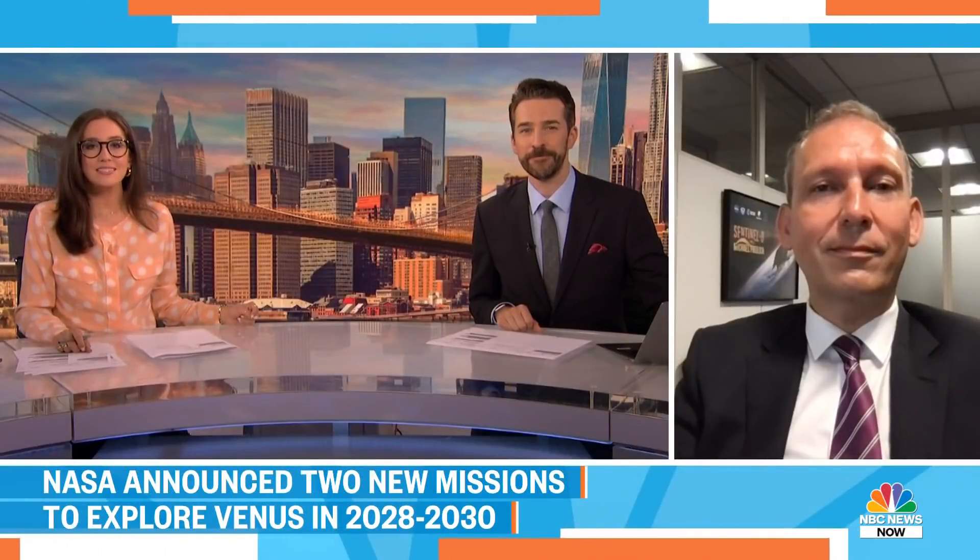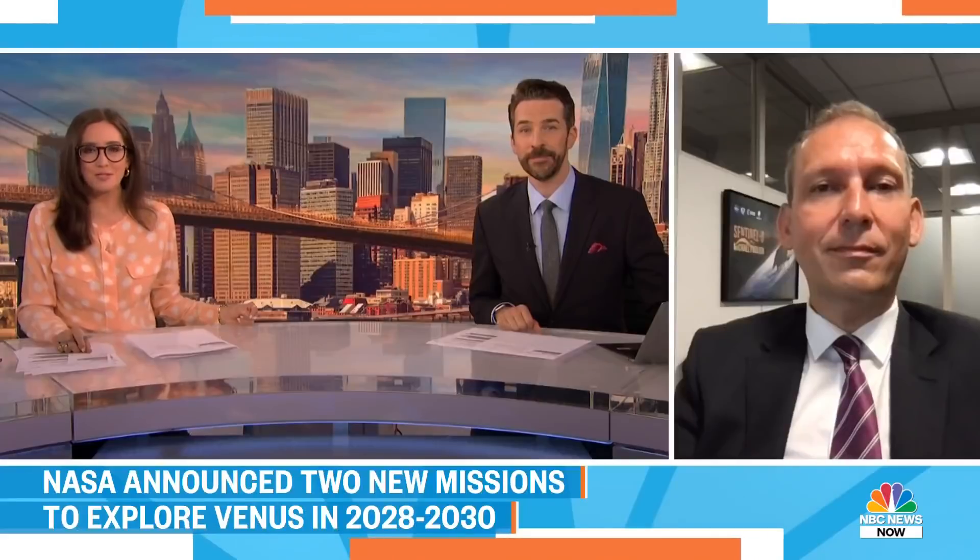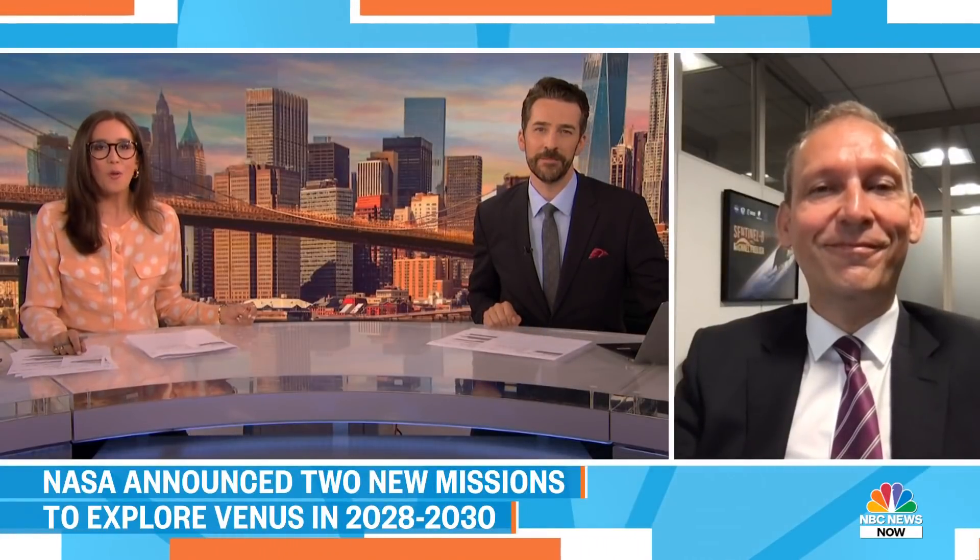We're very excited to bring in Thomas Zurbuchen. He's the associate director for NASA's science mission directorate. Thomas, good morning. Thank you for being here. So what do we hope to learn about Venus from these missions?